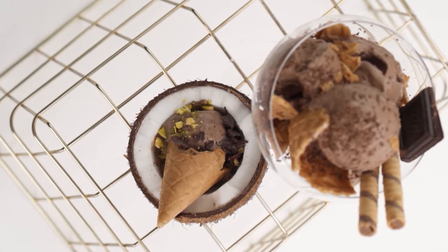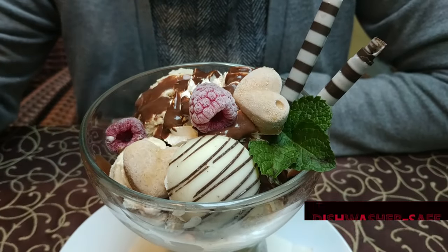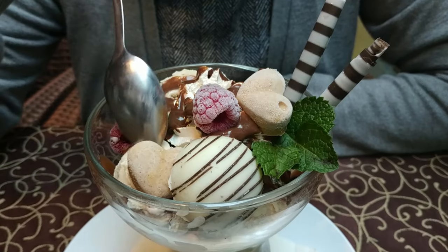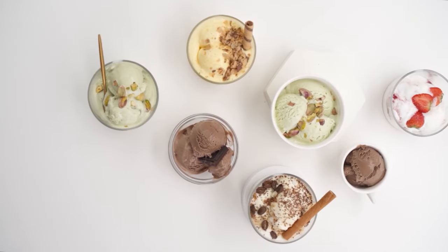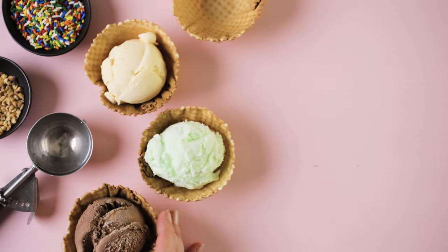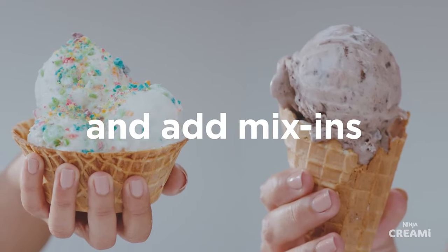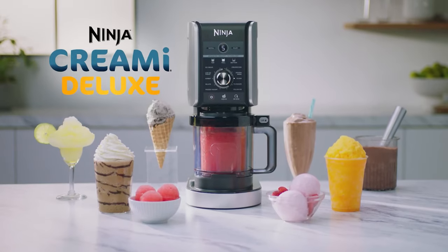Cleanup is easy: the bowl and paddle are dishwasher safe, and the base can be wiped down with a damp cloth. Whether you're a frozen yogurt fanatic or a gelato guru, the Ninja Creamy Deluxe is here to take your frozen treat game to the next level. You won't be able to resist its creamy charms.